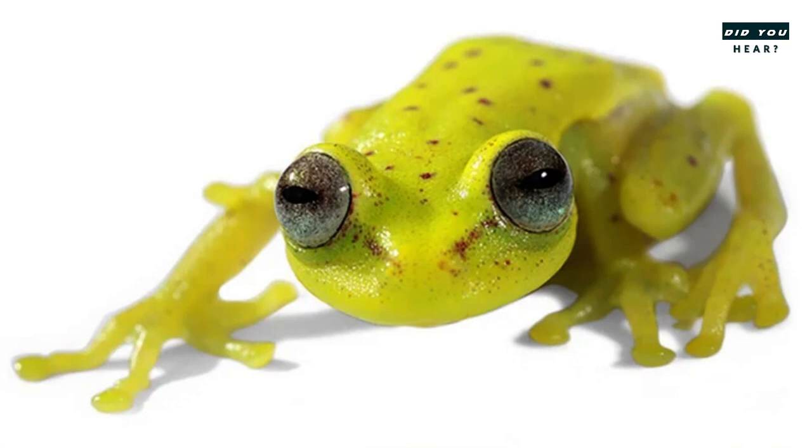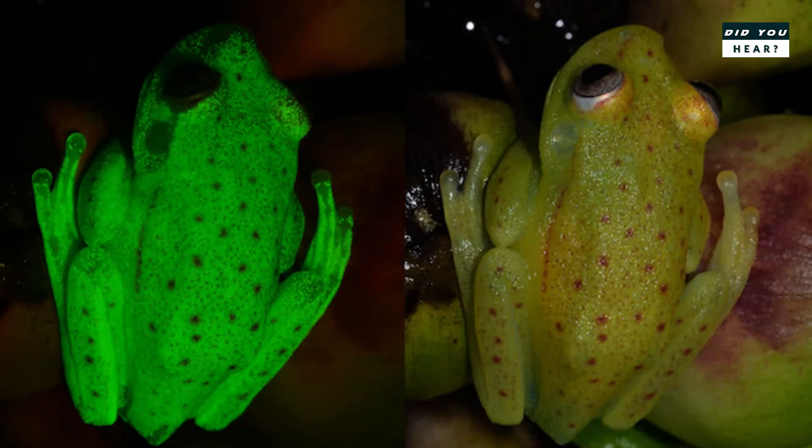Its coloration is a drab green, with reddish, white, or yellow spots or stripes, but under ultraviolet light it glows a bright fluorescent green.